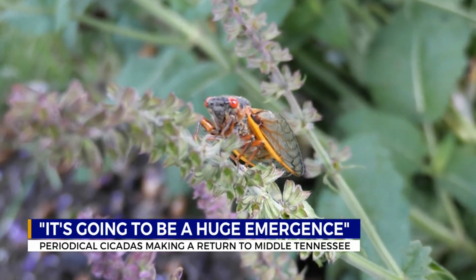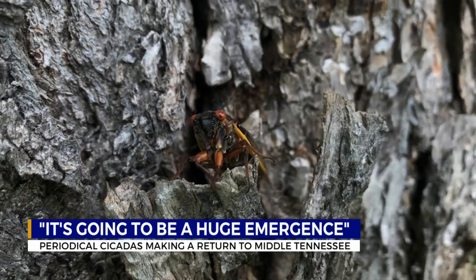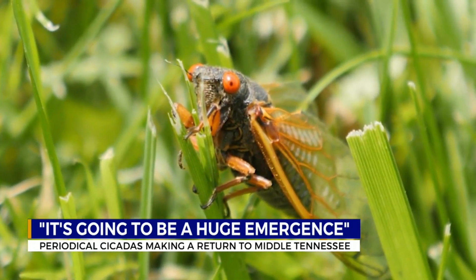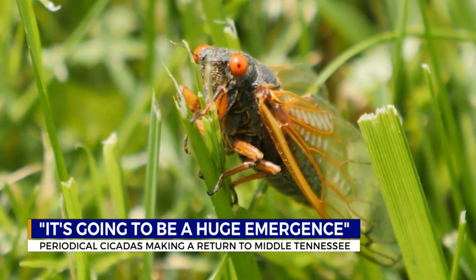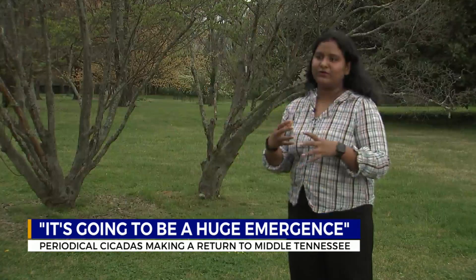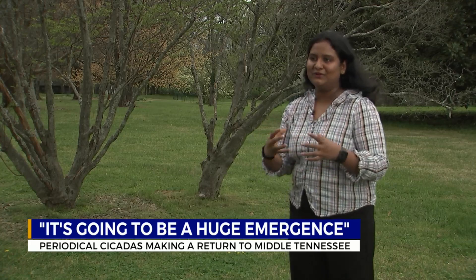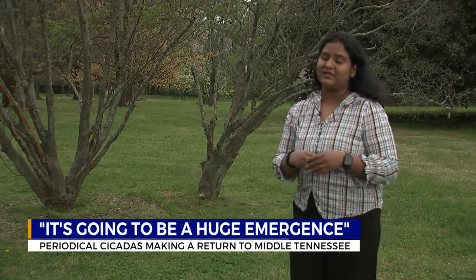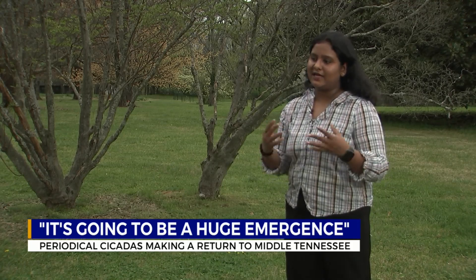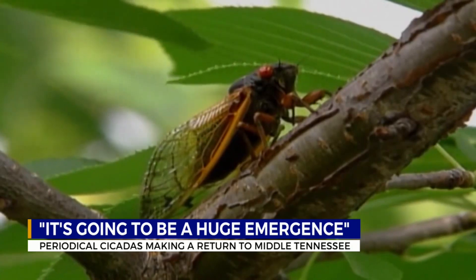A new batch of immatures is then created, and they go back into the ground — this whole process taking about two months. The good news is this particular brood is not very big and could end up helping your yard. When they make the turrets, they are naturally aerating the soil. And the exoskeleton could be a good fertilizer source, because it will decompose.